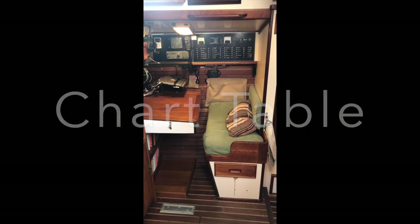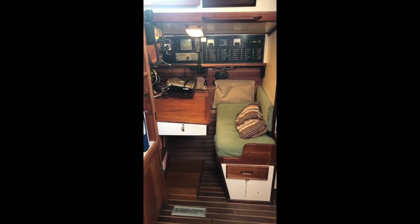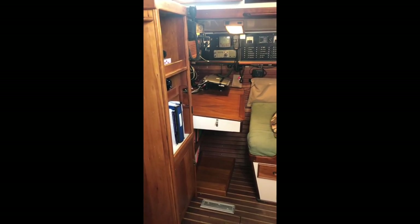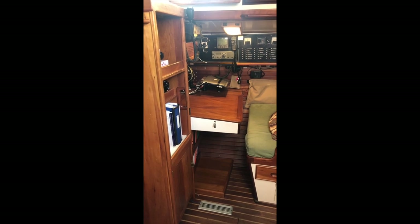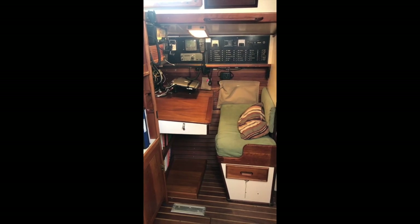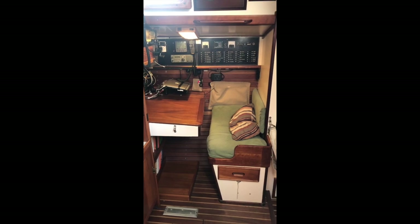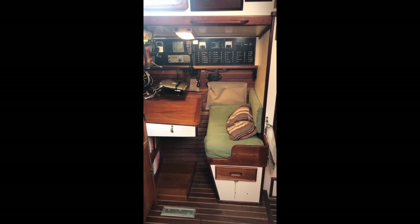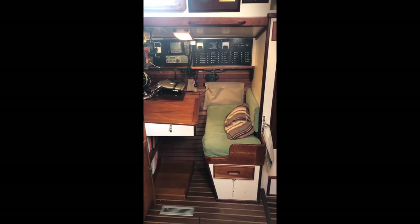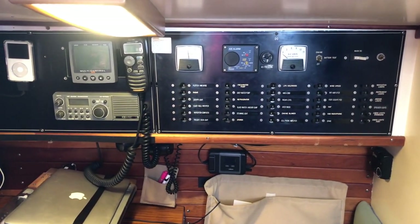I'm now standing in the galley looking at the chart table over to starboard, and there's a nice book cabinet that finishes out the chart table. There's a vent down the bottom for the S-bar heating system. I call it the chart table, but over the years it's evolved and become more an office, communications center, and weather analysis center, because we strongly believe in having all the navigation on deck, as you can see in a previous deck video.